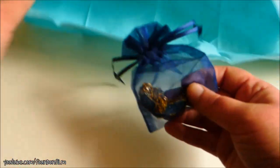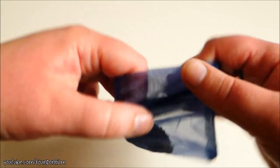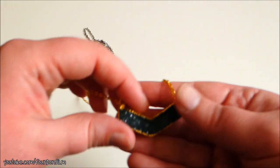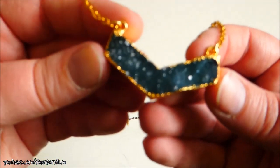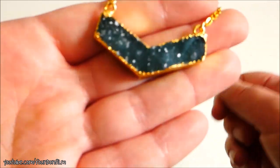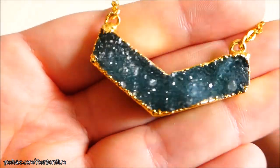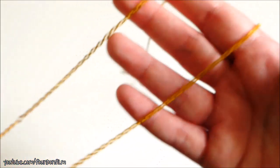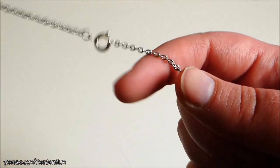Oh my god that is beautiful. Oh wow. That is just beautiful. Look at that — look at the sparkly. Look at that. So we've got the gold chain and it kind of fades into a silver one.